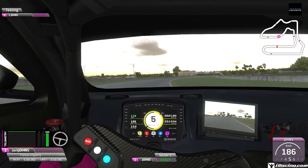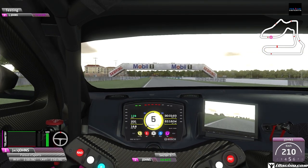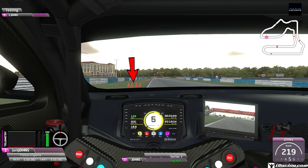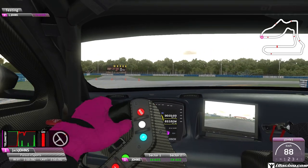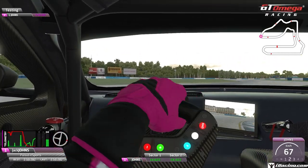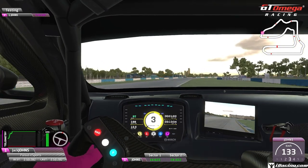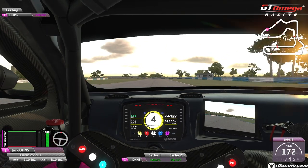Traction is so important through that section if you want to keep your time up and your momentum going down this straight. You want to be on the left-hand side now for a tight right-hand hairpin. Braking zone: the 4 cones on the left-hand side. Hard on the brakes from 5th down into 2nd gear — the only time on this lap. Down into 2nd, hold it tight to the right, straight on that throttle. Don't lose the rear end. If you can keep that rear end in check, you'll get as much traction as you can and maximise your run down these long straights.